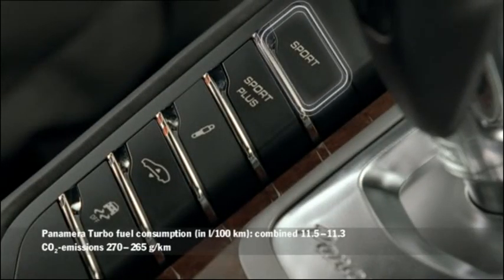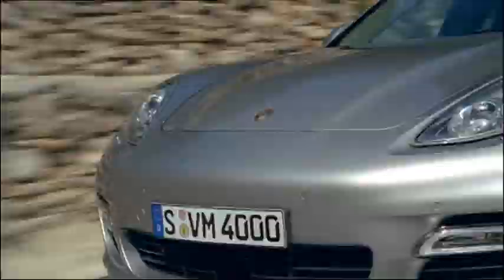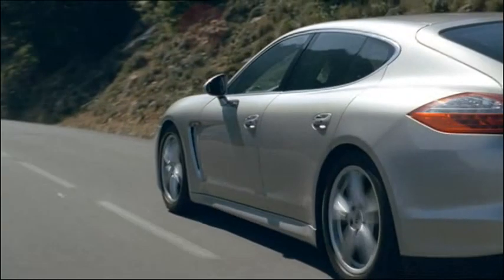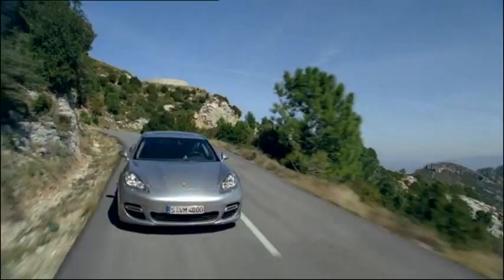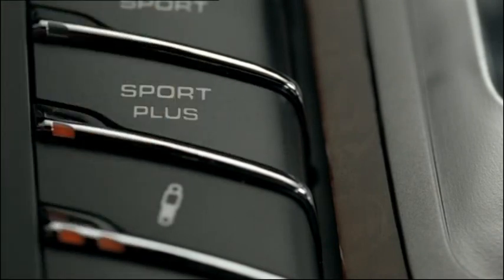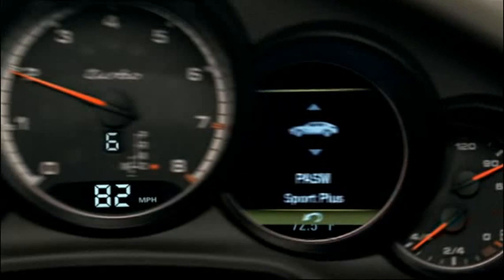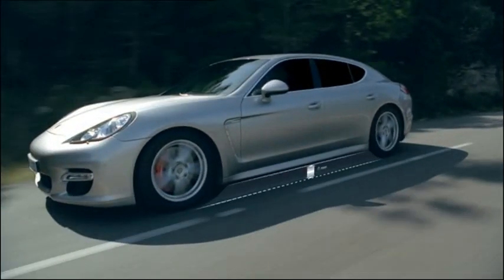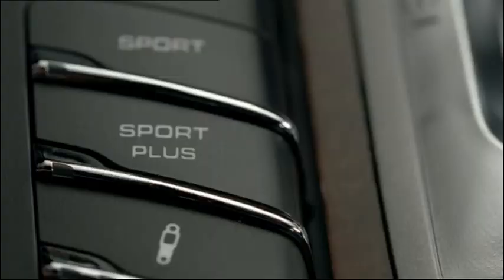If you've opted for the Sport Chrono package, use the separate Sport button on the center console to activate Sport mode. The engine becomes more responsive and performance-oriented, and the PDK gear selection where fitted is more direct with even shorter response times. PASM is also set to Sport mode for harder damping settings and more direct steering into corners. The Sport Plus button activates Sport Plus mode. The engine management system adapts the engine for performance driving and the rev limiter is adjusted to a harder setting. PASM also switches to Sport Plus mode — the dampers become harder and the suspension is lowered by a further 25mm. Simply press the Sport or Sport Plus button again to return to Comfort mode.